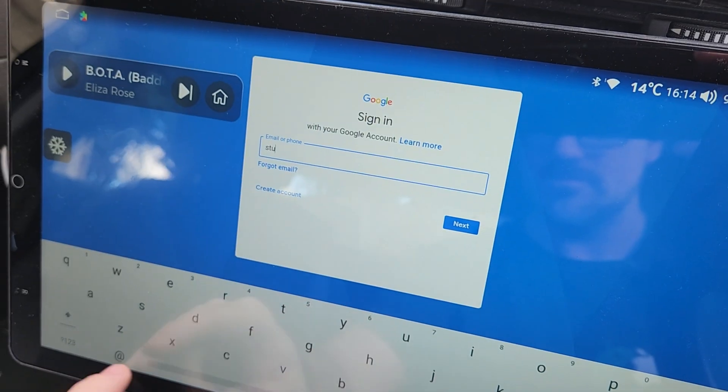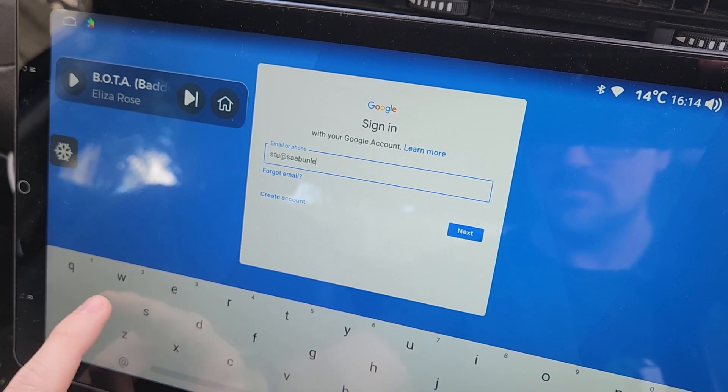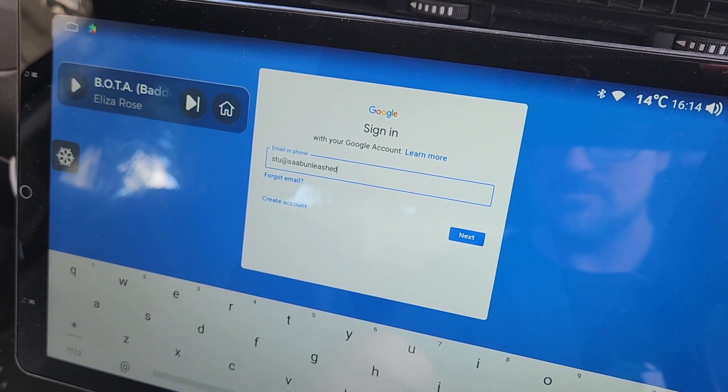You'll probably already have heard me go on about the beauty of Android head units and how they allow you to do pretty much whatever you want. One of the first things that you'll probably do when you get an Android head unit is put your Google credentials into Google Play so that you can download and install any apps that you want to use. I'm going to take this opportunity to briefly step away from the car head unit topic and talk about your Google account.